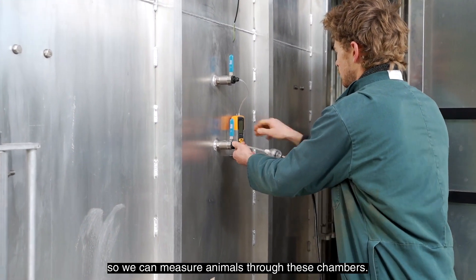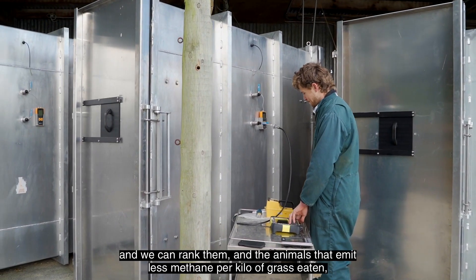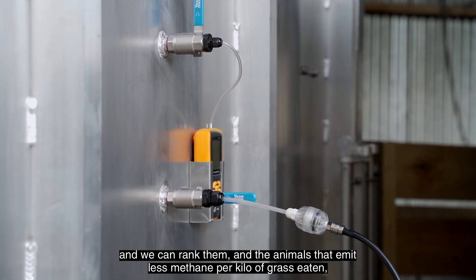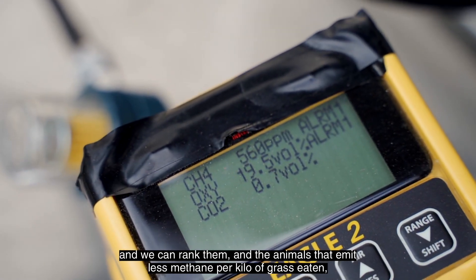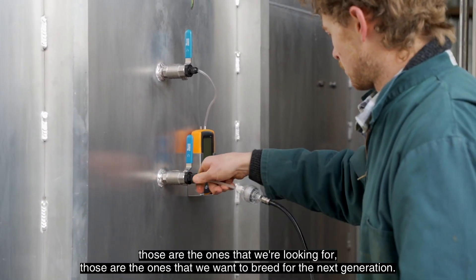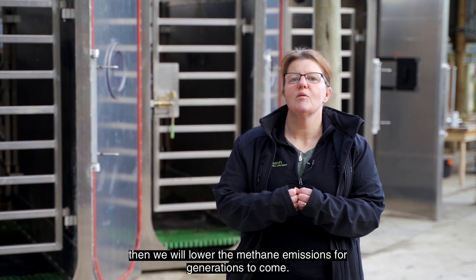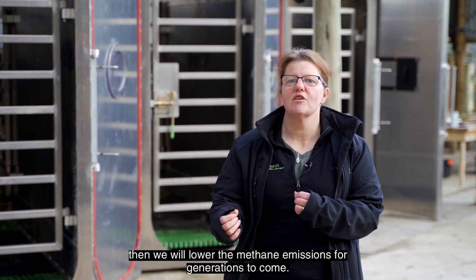We can measure animals through these chambers, we can then get a breeding value or a worth of each animal and we can rank them. The animals that emit less methane per kilo of grass eaten are the ones that we're looking for - the ones we want to breed for the next generation. And because it's heritable, if we choose those animals, then we will lower the methane emissions for generations to come.